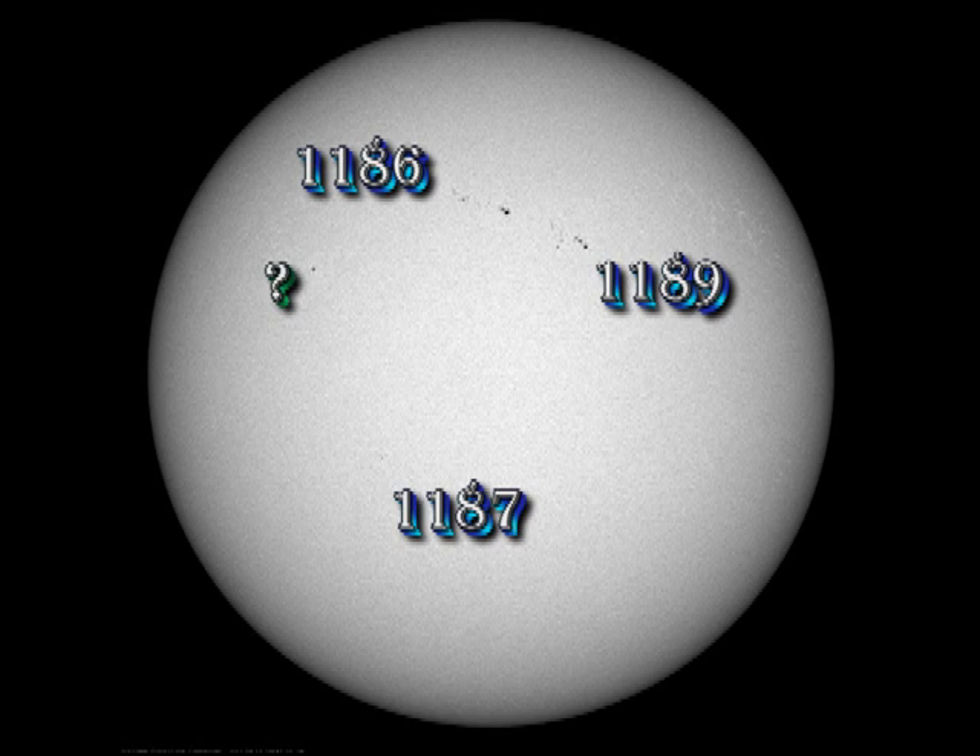So what's going on with the sunspots? 1189 and 1186 have shown significant levels of growth. Somewhat surprisingly, 1187 is still hanging in there, although the spots have got much smaller over the last 24 hours. And we have a new rapidly growing spot just trailing 1186. If it persists, it will probably be numbered tomorrow as 1190.